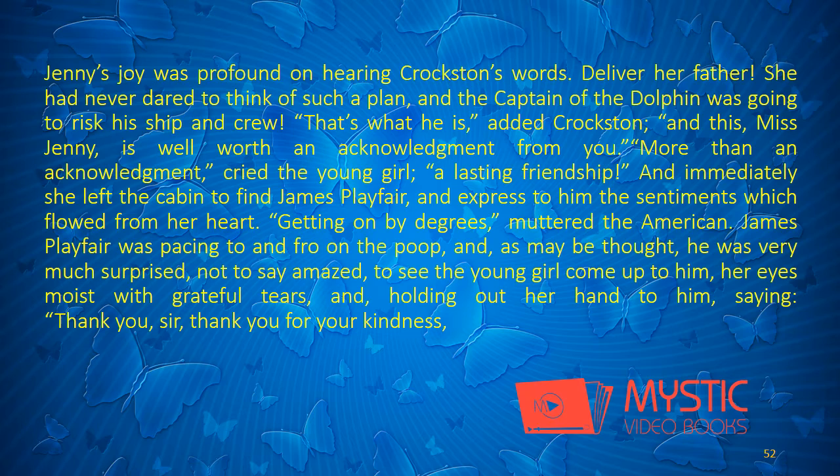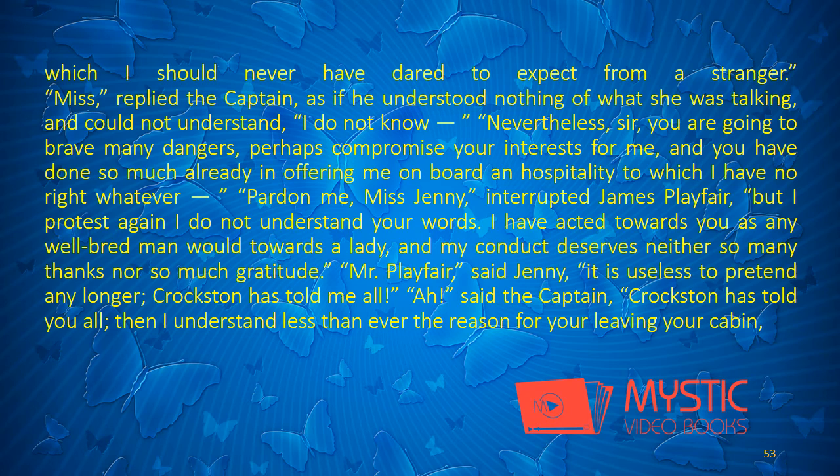James Playfair was pacing to and fro on the poop, and, as may be thought, he was very much surprised, not to say amazed, to see the young girl come up to him, her eyes moist with grateful tears, and holding out her hand to him, saying: "Thank you, sir, thank you for your kindness, which I should never have dared to expect from a stranger." "Miss," replied the captain, as if he understood nothing of what she was talking, "I do not know — I cannot understand." "Nevertheless, sir, you are going to brave many dangers, perhaps compromise your interests for me, and you have done so much already in offering me on board, a hospitality to which I have no right whatever."